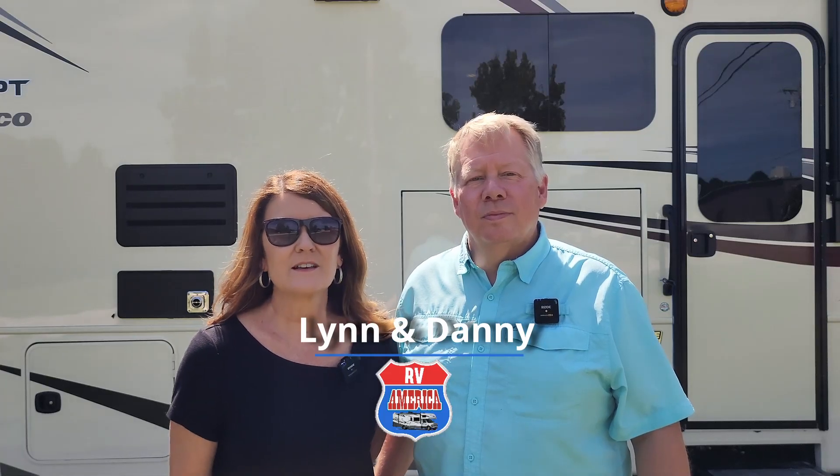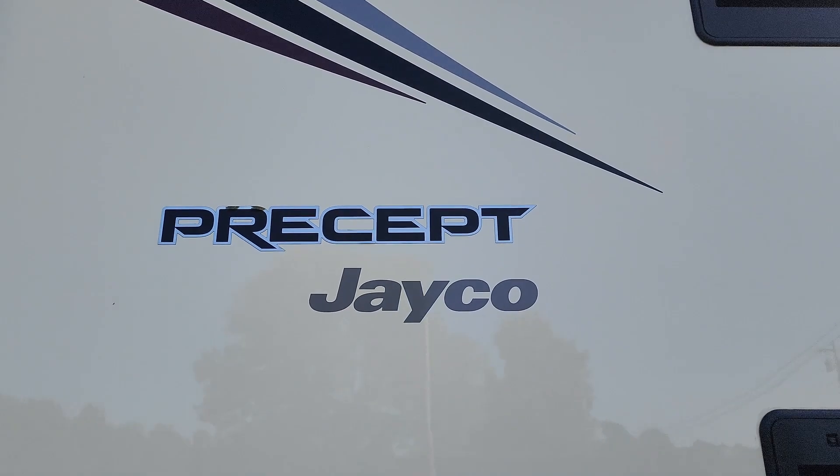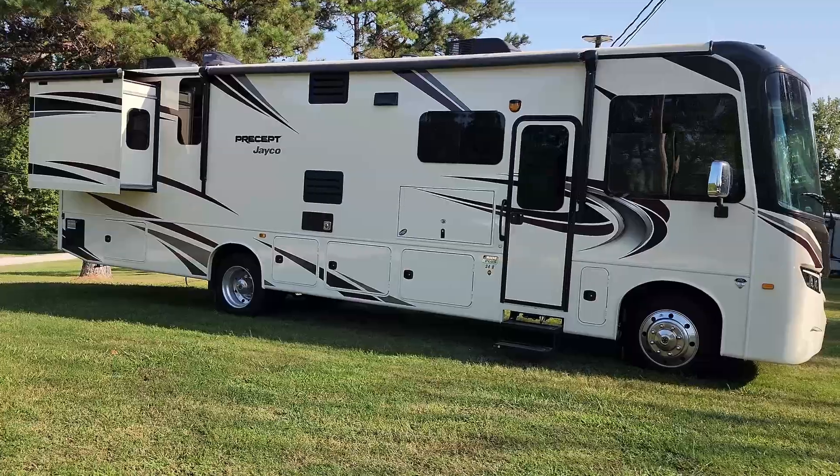Just like when you're living in sticks and bricks, sometimes your wants and your needs change. And as you can see, so have ours. We got a new to us Jayco Precept 34B, and we think we're going to love it. Go back and watch last week's video that will go through our issues, our problems, our wants, our needs based on our lifestyle change. We'll link it up above and down in the description below, and that will help you understand better why we felt it was time to make this change.